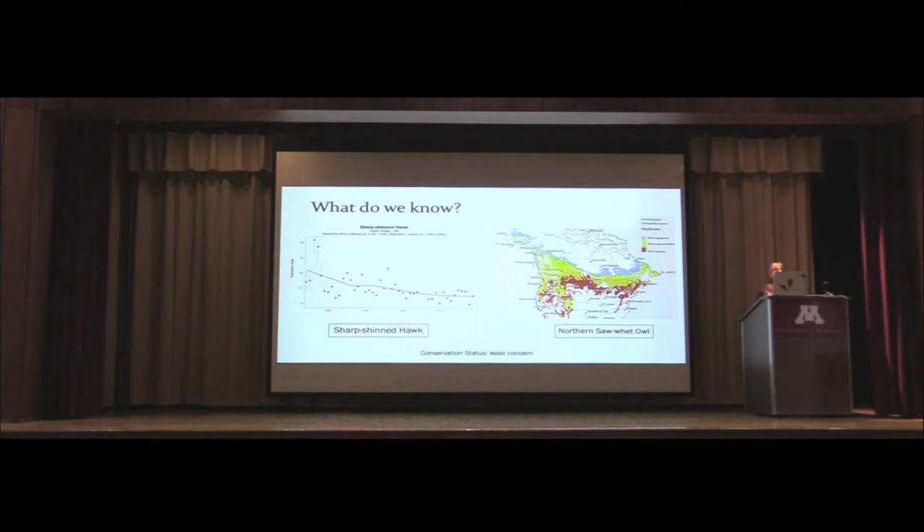Another concern is habitat loss. The northern saw-whet owl is featured in Audubon climate reports, and they're expected to lose about 35% of their range within the next 25 years if current trends continue. Worst case scenario by 2080, they would lose about 99% of their range. These are all things to keep in mind when thinking about which areas of their range are affecting survival and populations.